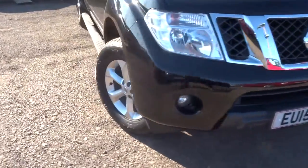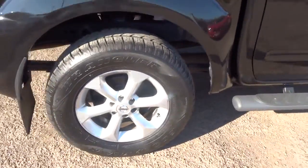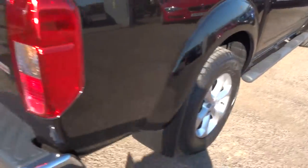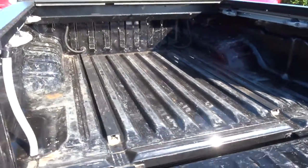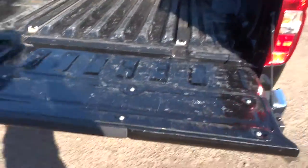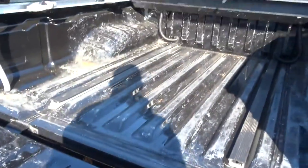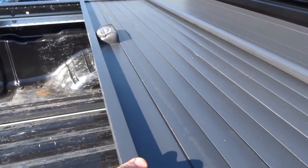The wheels are in great condition with Goodyear Wrangler tyres all round. It's got a lockable rear load cover. Obviously this has been used as a working car so there is a bit of wear in the boot, but that's obviously to be expected. It's also got the shutter which you have a couple of keys for as well.